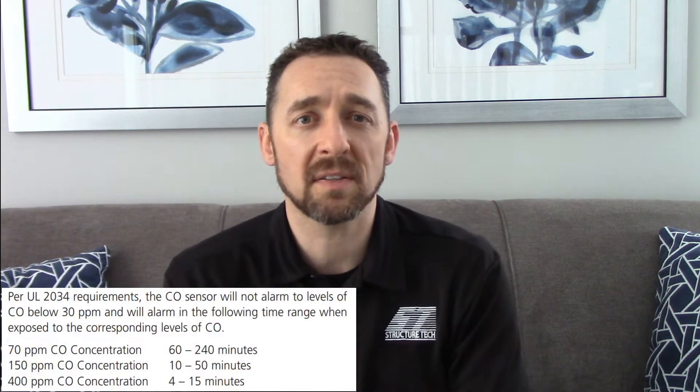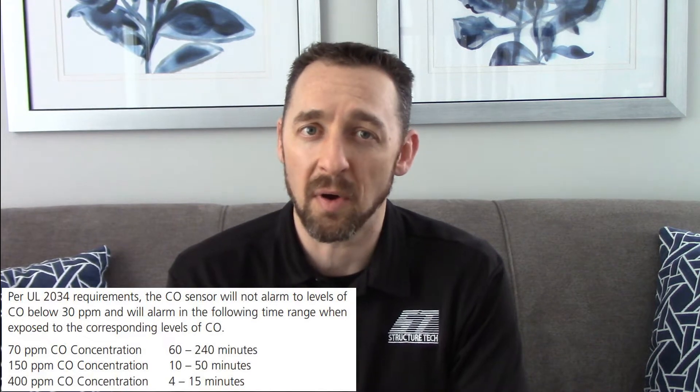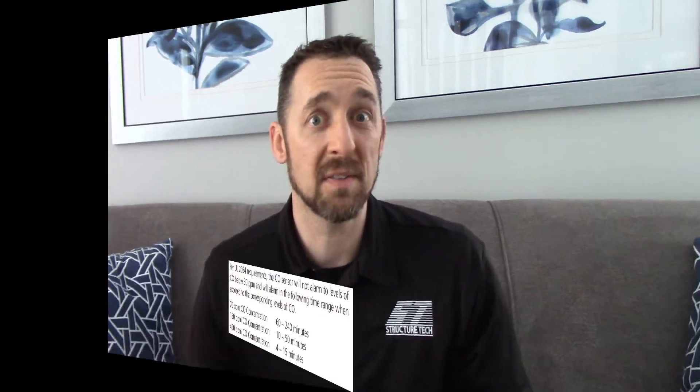That brings me to another myth about carbon monoxide alarms. Some people have the false assumption that a CO alarm is a health device — that it's there to protect your health. That's not true. A CO alarm is a life safety device. It's there to keep you from dying. So you can live with low levels of carbon monoxide in your home for very long periods of time and have your CO alarms never go off, and that's by design.